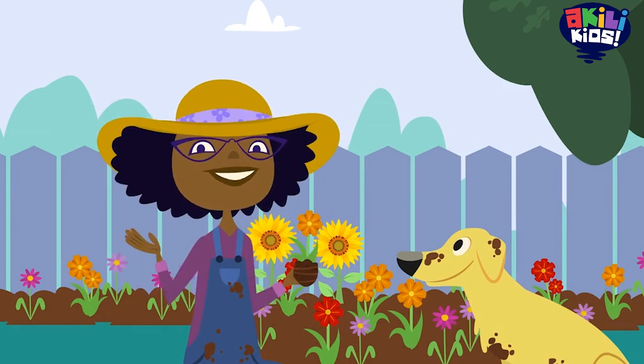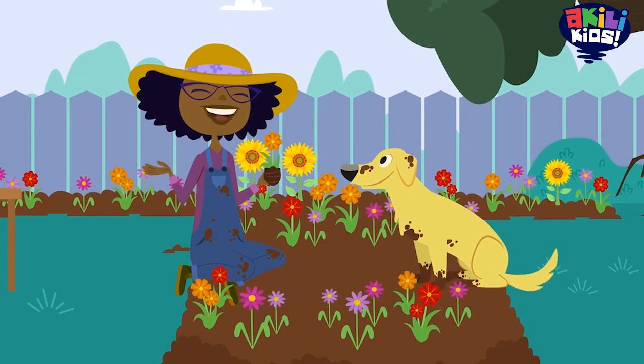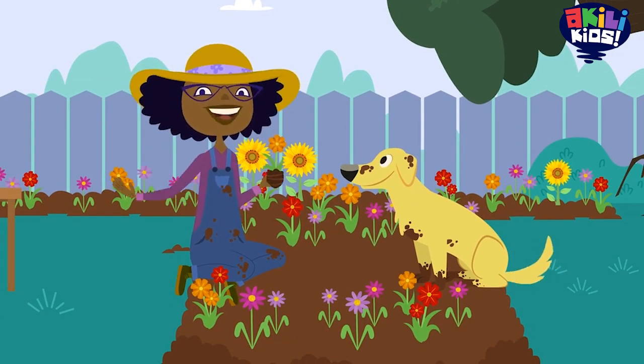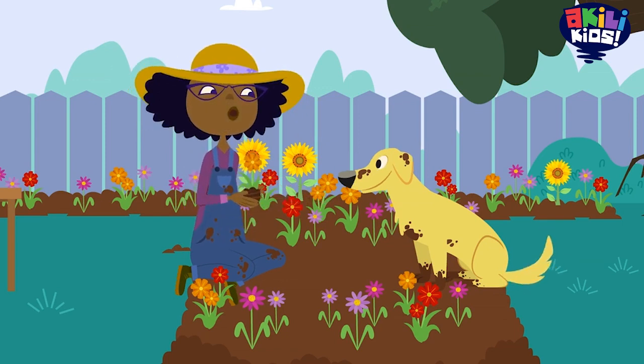Hi, kids. Professor Esther Hester here. Today, I'm in my outdoor lab, also known as my garden. And this is my gardening partner, Jester. Say hello, Jester.